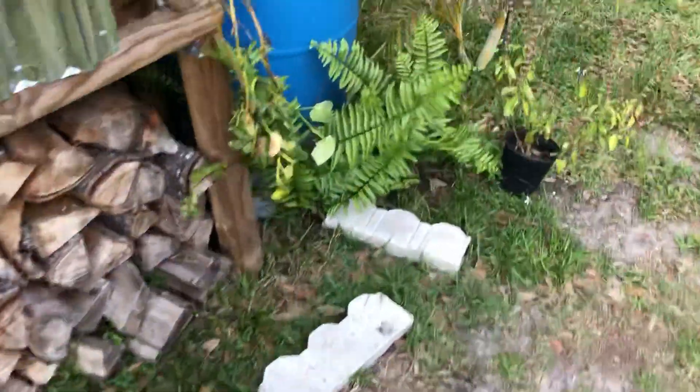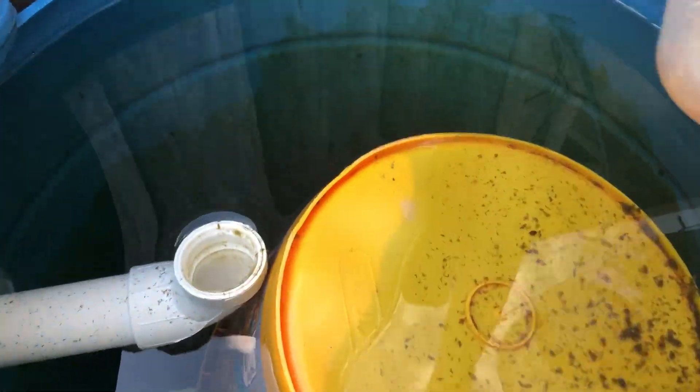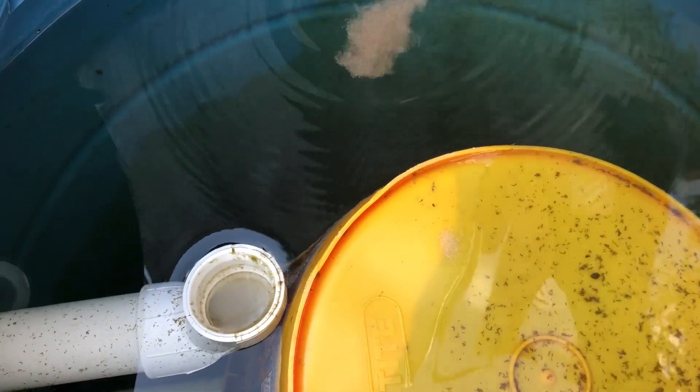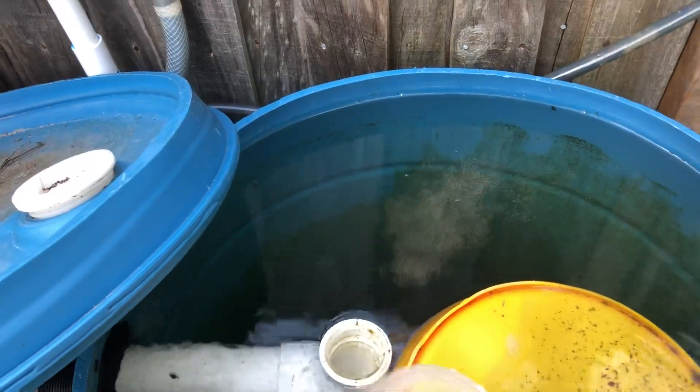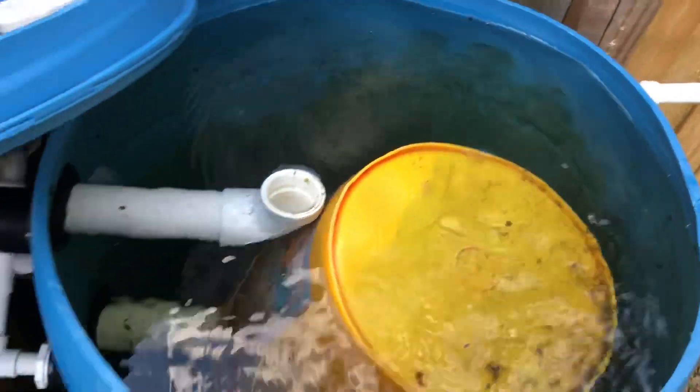These were getting bigger — I think they're just eating the sludge and stuff that's coming in off the pond. They're probably mostly eggs but that's my filter, so whatever.